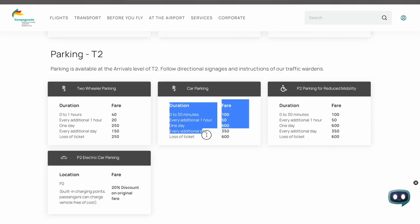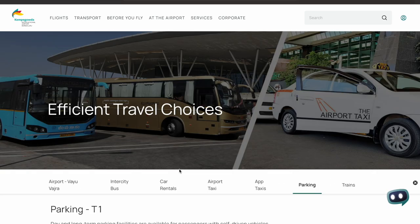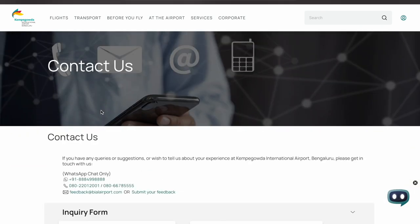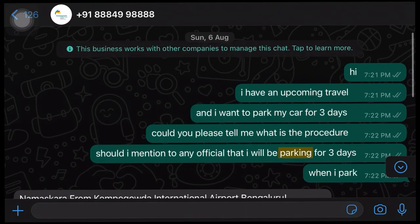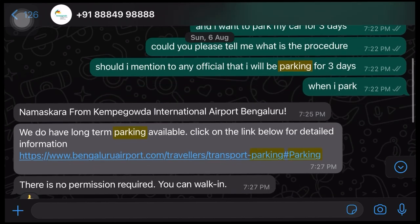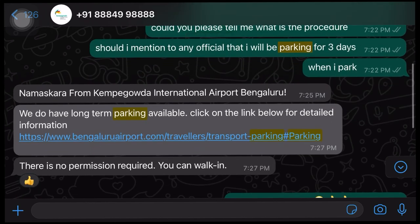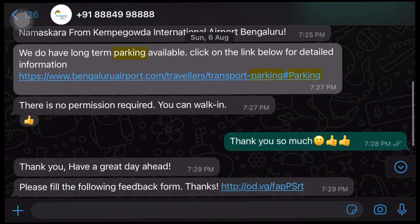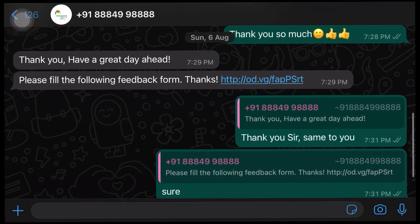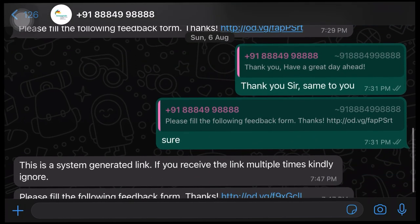Finally, I visited the Kempegowda International Airport's official website, which provided sufficient information. But my search didn't end there — I got a WhatsApp number from the official website and started a WhatsApp chat. Within a couple of minutes the airport officials responded, and they were kind enough to explain all the details I requested. You can find the entire conversation here.